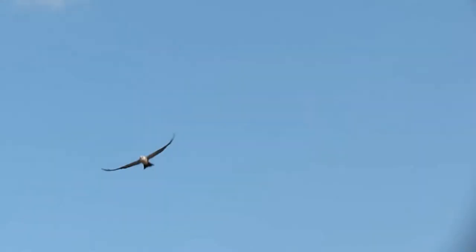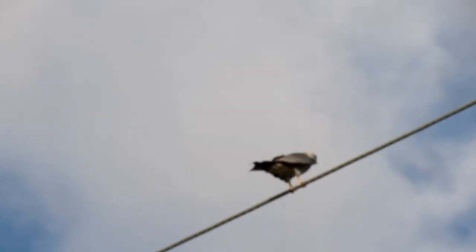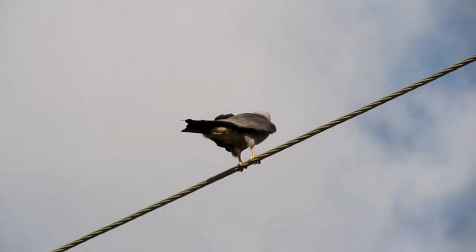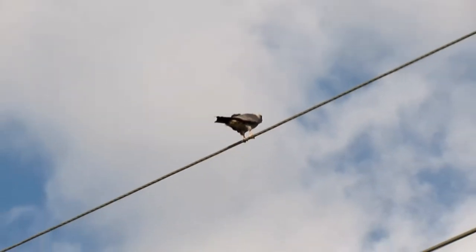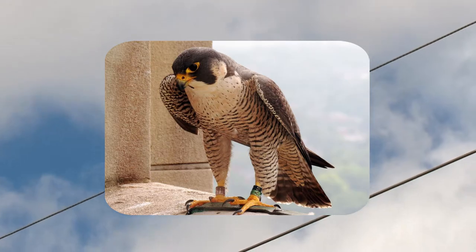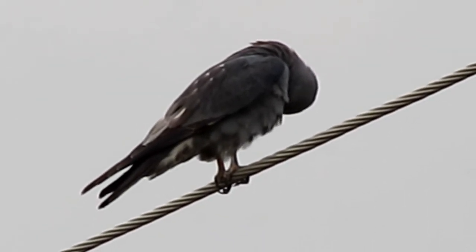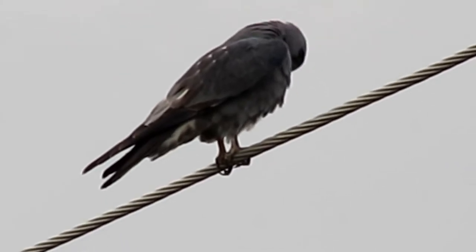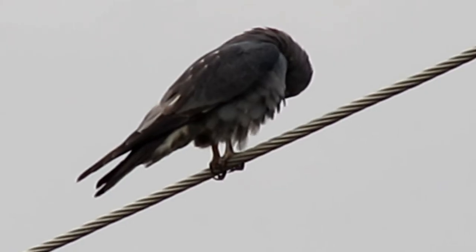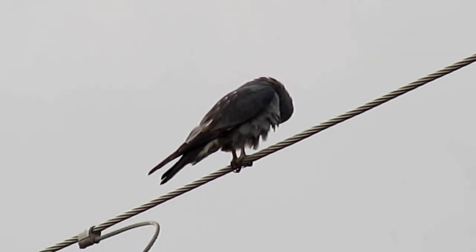They are slender, fairly small raptors with long pointed wings, a tail that is fairly long and square-tipped, and a small and delicate, strongly hooked bill. They are similar in size to the Peregrine Falcon; however, the Falcon can be three times heavier. Their color pattern consists of an inky mix of gray and black that lightens to a pale gray-white on the head and in the secondaries of the wings, and their wingtips and tail are solely black.